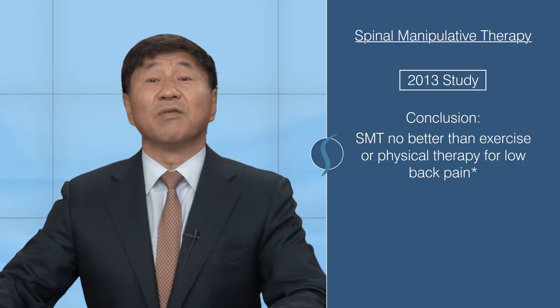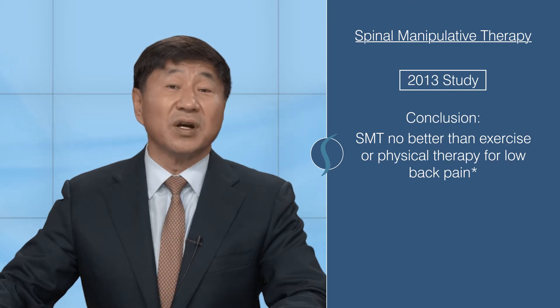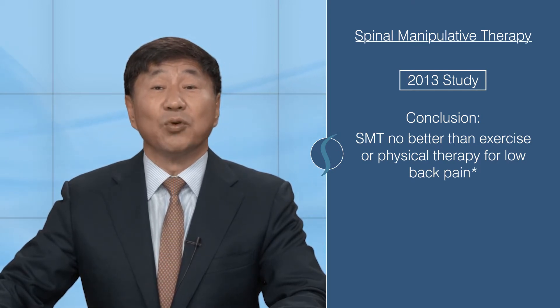It was expected that the effects of spinal manipulation would be greater than that of exercise or physical therapy. Unfortunately, the results did not support that conclusion.